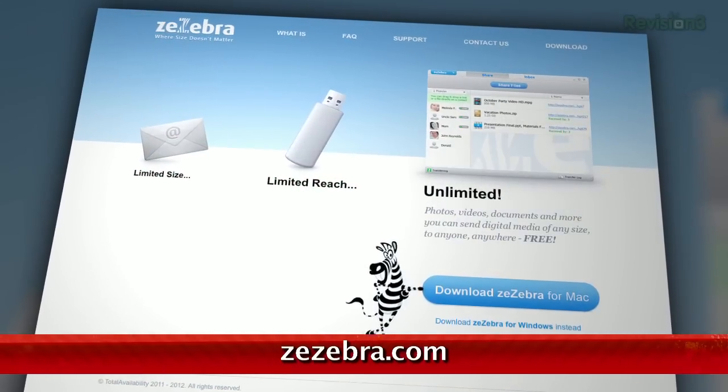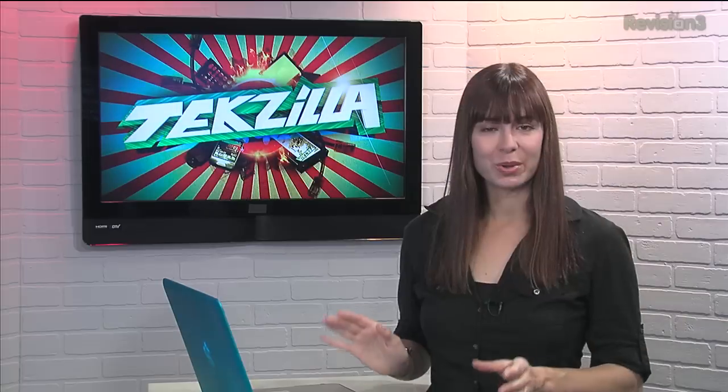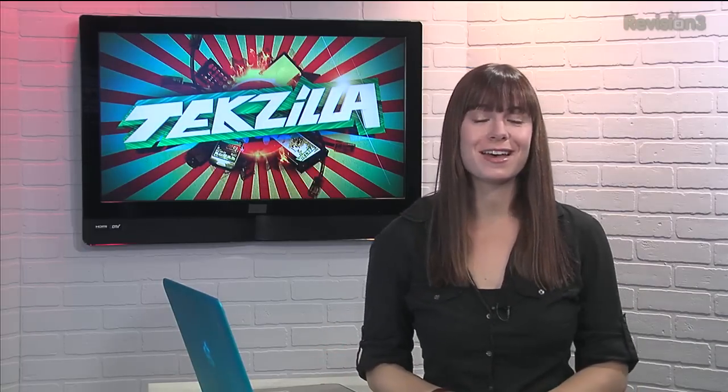Today we're checking out a great piece of software called Zzebra, and it's for Windows and Mac users. This peer-to-peer file sharing application not only looks great, but it also works seamlessly to share files of any size over a secure connection to another user.